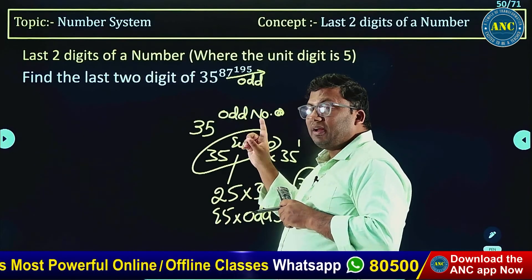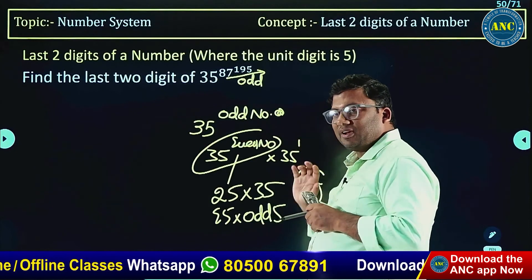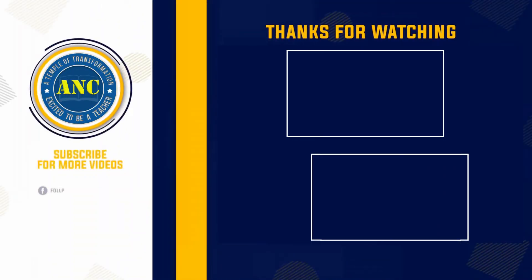For any odd number power, it is 2k plus 1 — separate power 2k and power 1. So just by looking at a question you may fear it, but there is no need to fear. Thank you.